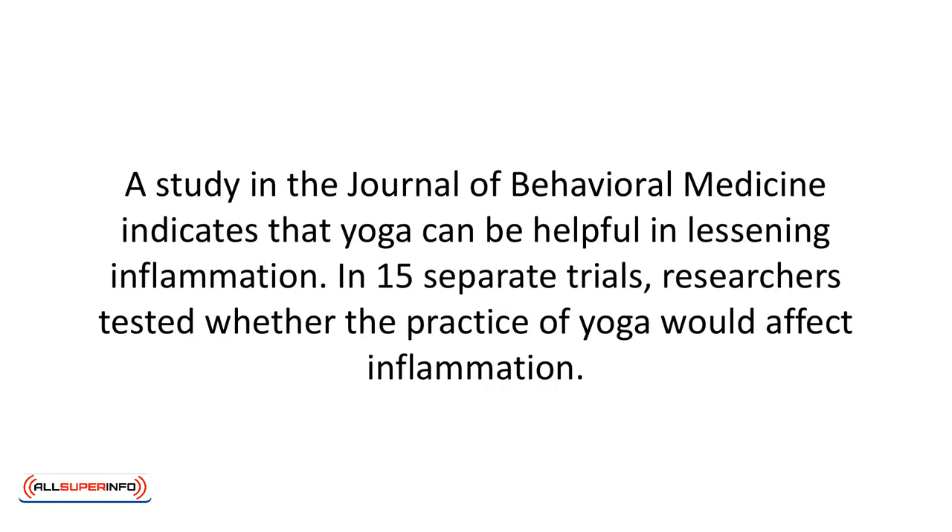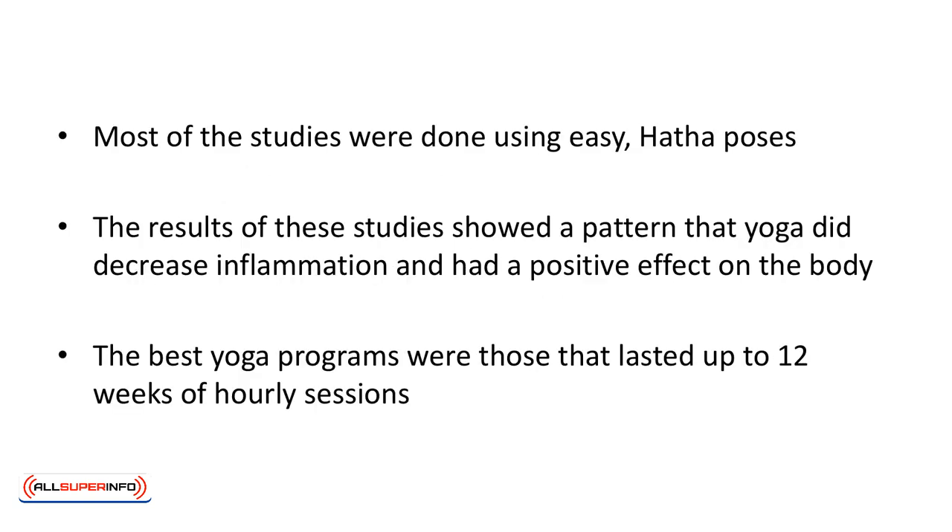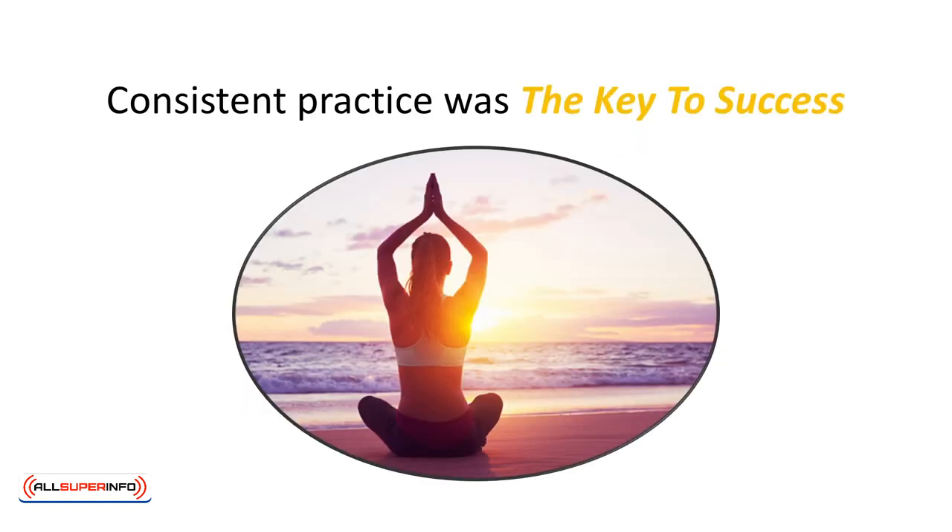Scientists have been studying the connection between yoga and the immune system. A study in the Journal of Behavioral Medicine indicates that yoga can be helpful in lessening inflammation. In 15 separate trials, researchers tested whether the practice of yoga would affect inflammation. Most of the studies were done using easy hatha poses. The results showed a pattern that yoga did decrease inflammation and had a positive effect on the body. The best yoga programs were those that lasted up to 12 weeks of hourly sessions. Consistent practice was the key to success.